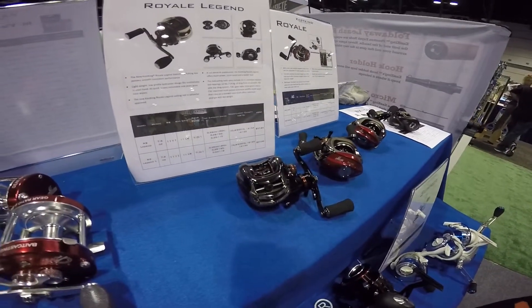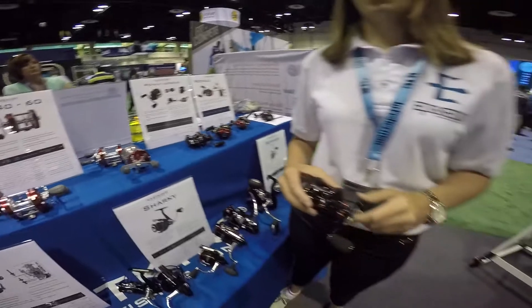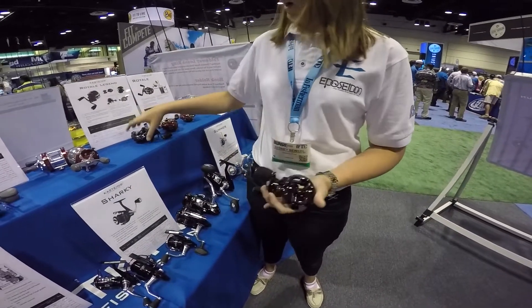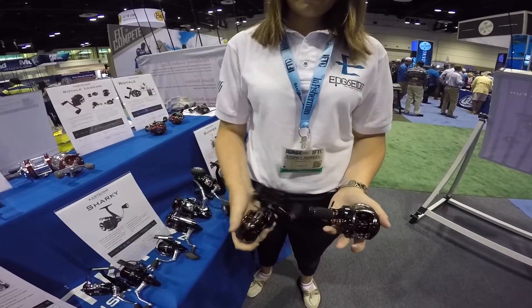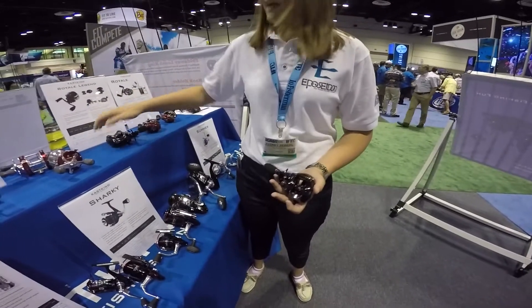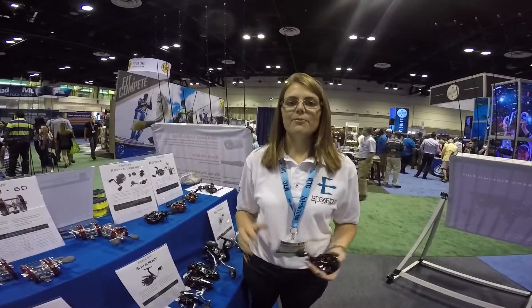It's a 7 to 1 gear ratio, has 11 ball bearings, and an 11 pound drag system. Of course it comes in a left and right hand model, and the price is about $58.